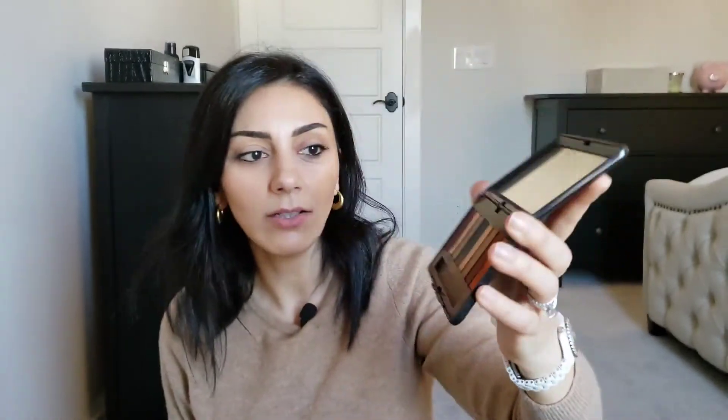I found this while cleaning out my makeup drawer — I think this is literally the first Kylie Jenner eyeshadow palette she came out with, one of the matte color ones. It's so old. I used the neutrals quite a bit but not the purple. My sister used some too. It's too old, I haven't used it in years. It was a sentimental thing — it was my first eyeshadow when I came to the United States.